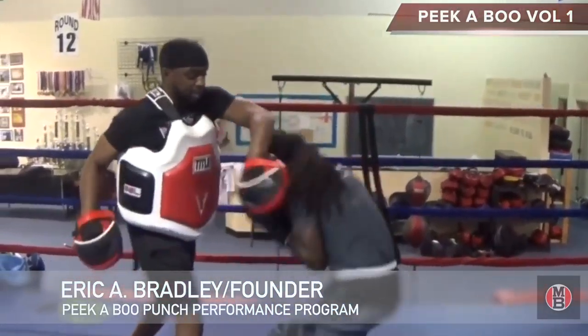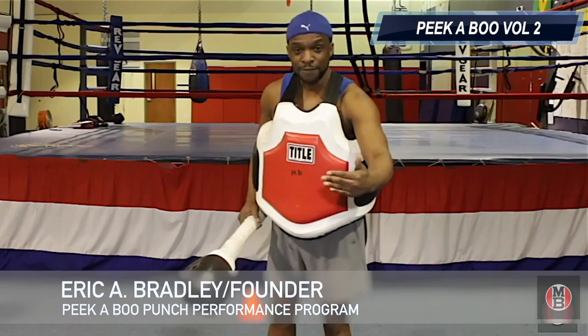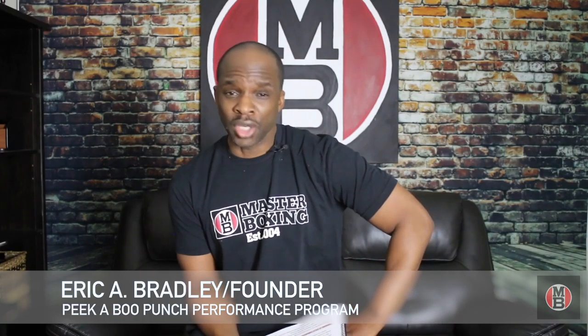Today I'm going to give you a little insight on the difference between Peekaboo 1 and Peekaboo Version 2. Before I get started, I'd like to introduce myself. My name is Coach Eric Bradley. For those of you who have never been on our website or followed us, what we do is we educate the boxing world and community with the boxing content that we have and offer over here.